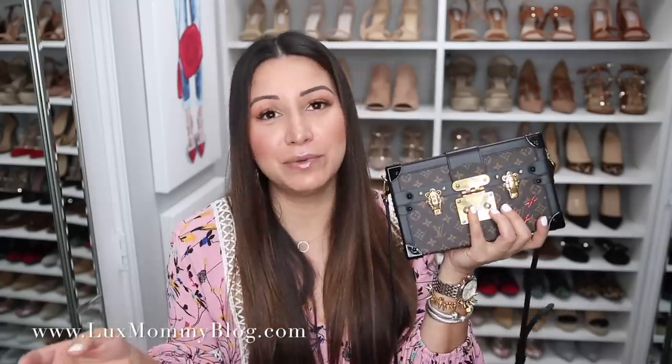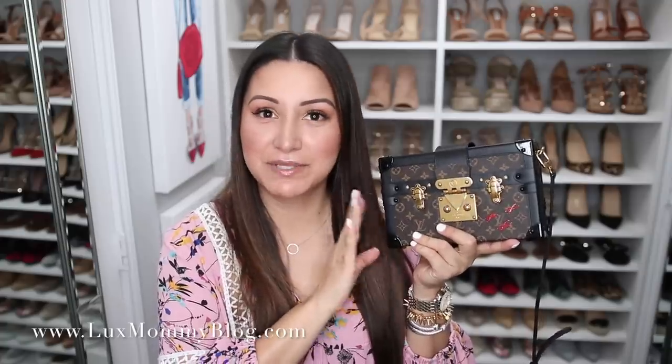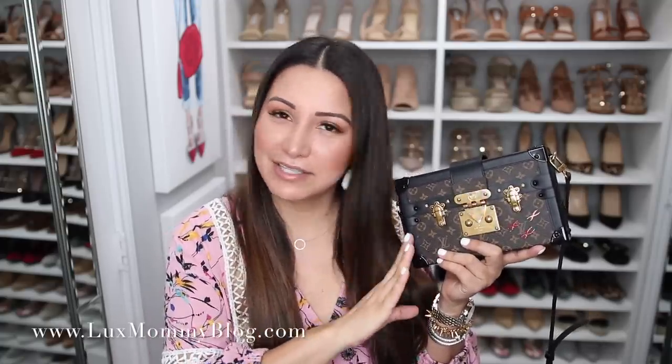Everything is inside! Yes, it is a small bag and no, it doesn't fit a lot, but it fits everything you would need if you're running out the door or going out for the evening — your phone, keys, money, credit card, ID, lip gloss, and hand cream. I know that's the biggest question with this handbag. The next question I get asked is whether I think it is worth the price, and that is such a tough question because a lot of what you're paying for is the brand, the luxury title, and the history.